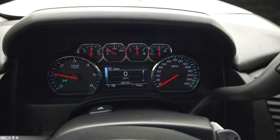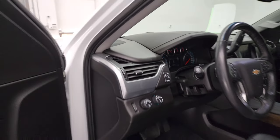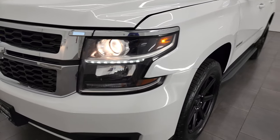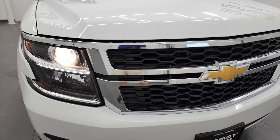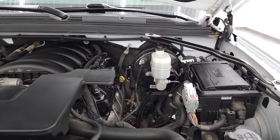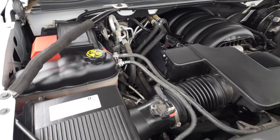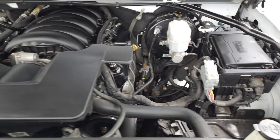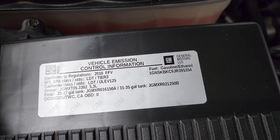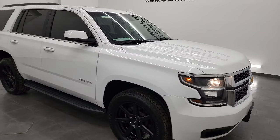It starts right up — no check engine lights or anything like that. From this HD video you can verify the quality, condition, options, and cleanliness of this Tahoe all the way around, inside and out. All the lights are working very nicely. Under the hood we have the 5.3 liter V8 gas engine — the engine bay is very clean and runs very smooth. This Tahoe has been fully safety inspected by our service shop, has a fresh oil and filter change, all fluids checked and topped off, and it is 100% ready to go. There is your emissions sticker.